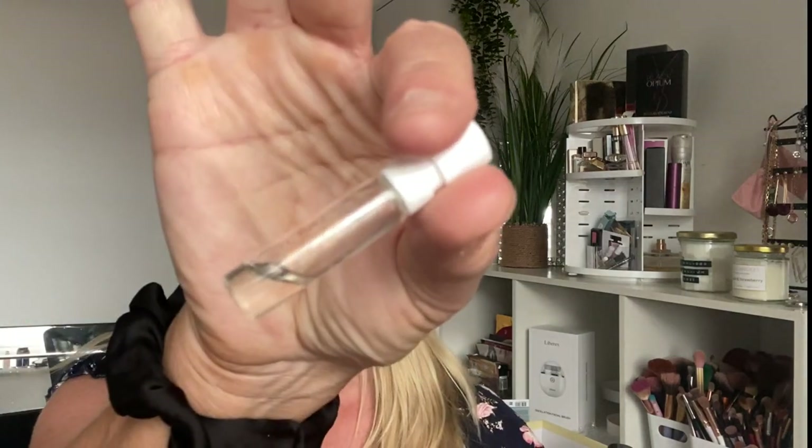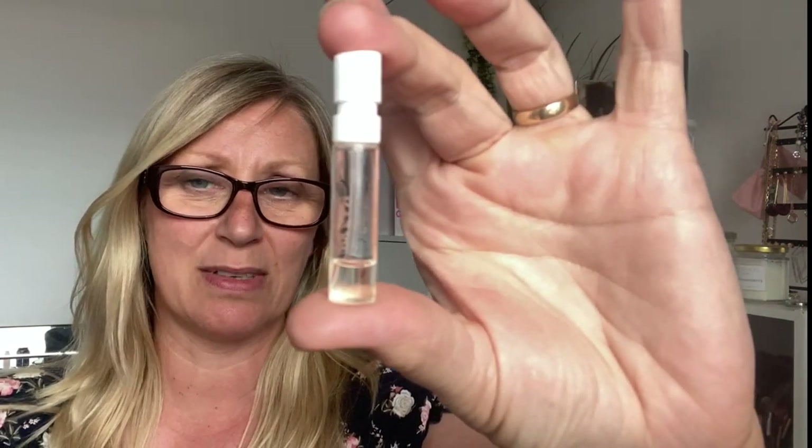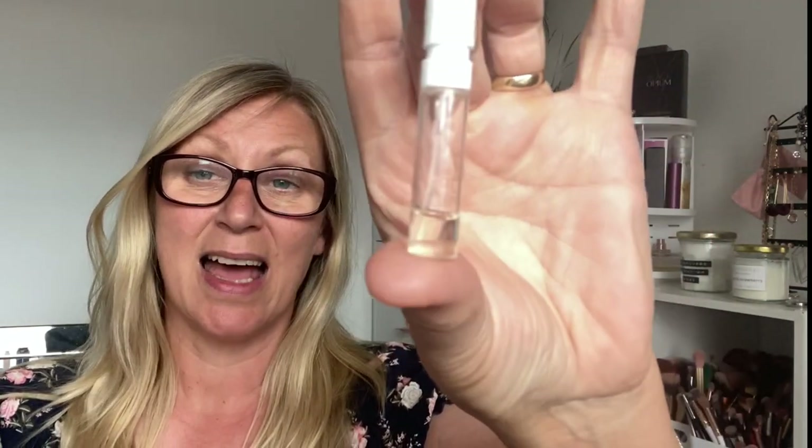Then we have a declutter: the Charlotte Tilbury Scent of a Dream perfume. It smells like cat's pee — I hate it. Honestly if I was given a bottle of this for Christmas I'd be devastated. It stinks. It's not often I can't finish a perfume but literally it was disgusting. I would not buy a full size at all, nor would I recommend it — it was just disgusting.